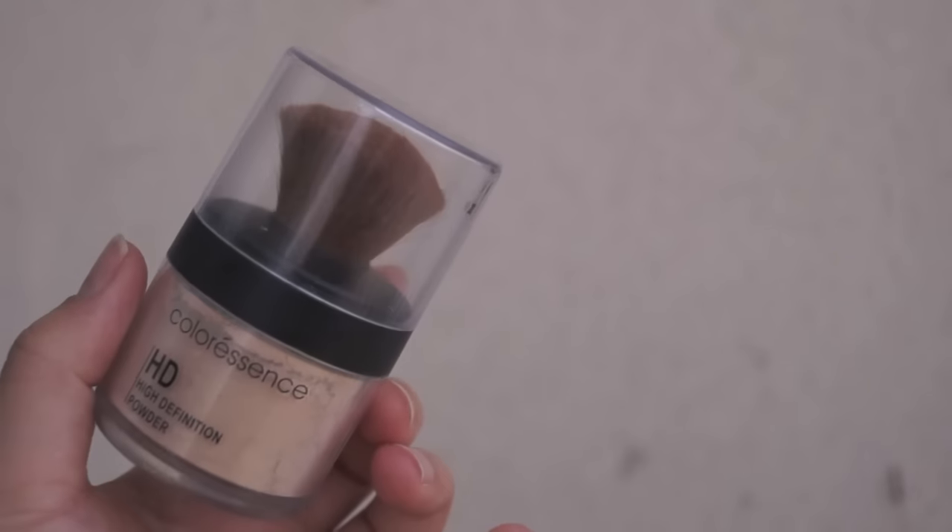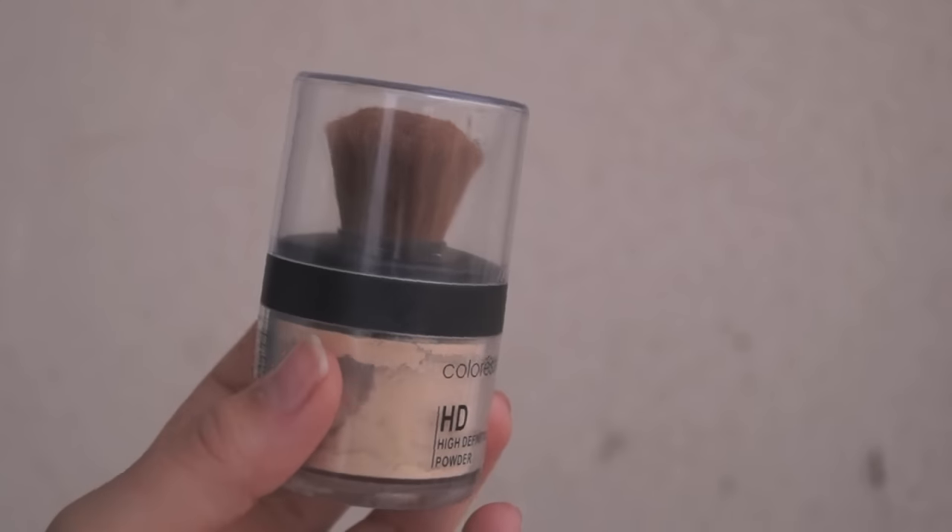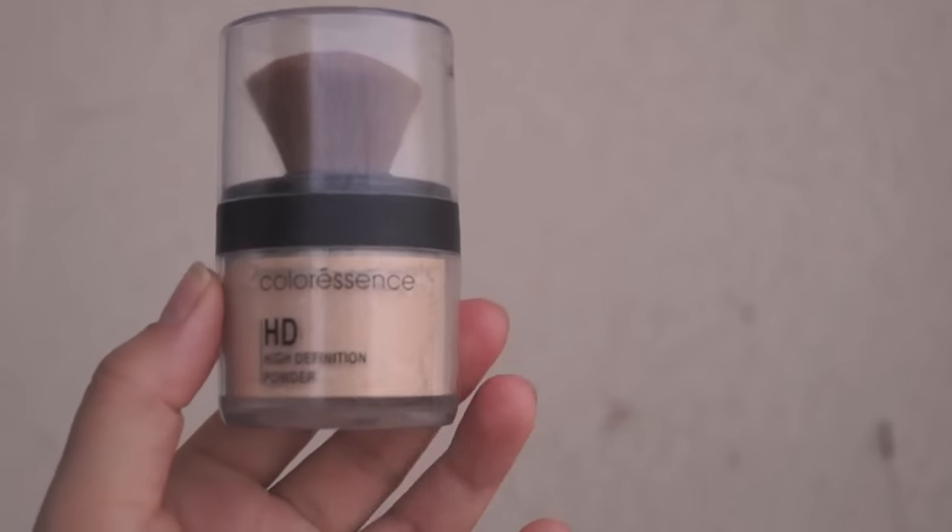Another very affordable drugstore product I'm really excited about is the Color Essence HD setting powder. What really attracted me to it is its strong yellow undertones. To find a loose powder with strong yellow undertones in India is not easy — we have a lot of compacts but not many affordable loose powders — so I'm very excited about this.